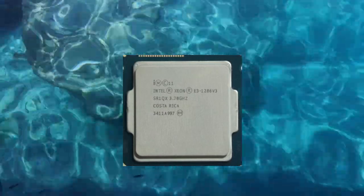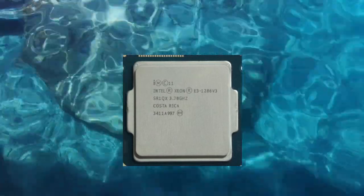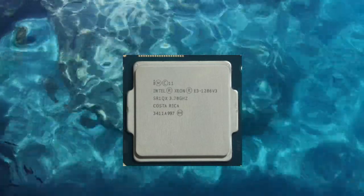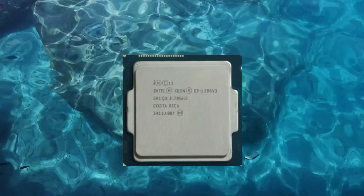It has 8MB of L3 cache, and supports up to 32GB of DDR3 or DDR3L memory, depending on the specific motherboard used.